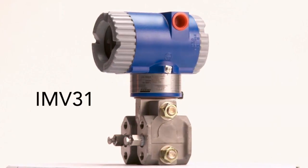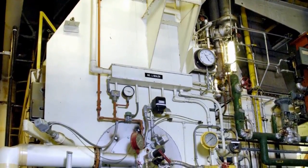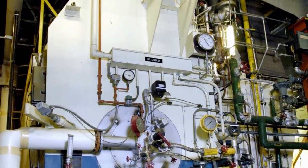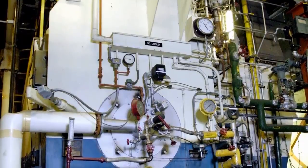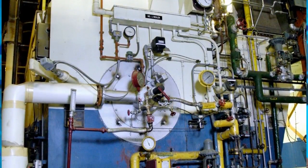The Foxboro IMV31 density compensated level transmitter provides a new approach to boiler drum level measurement. While maintaining all the advantages of differential pressure transmitters, it uses multiple measurements and onboard level calculations to provide a more accurate measurement.